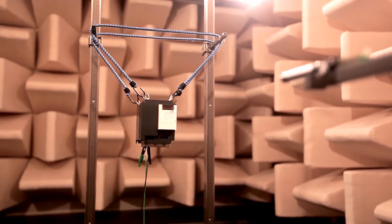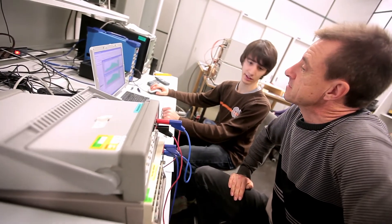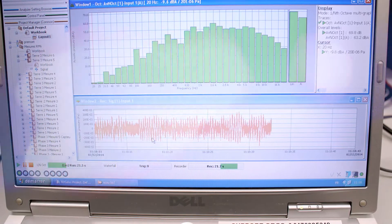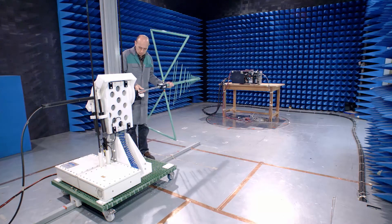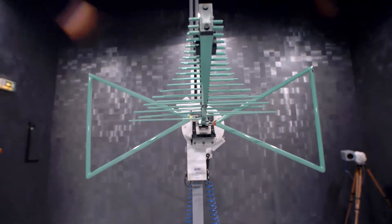Today, more and more customers ask for acoustic measurement and power calculation. We reproduce all the EMC phenomena such as emissions measurements and immunity tests.